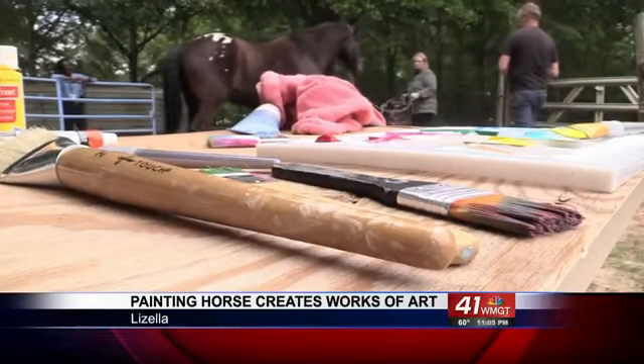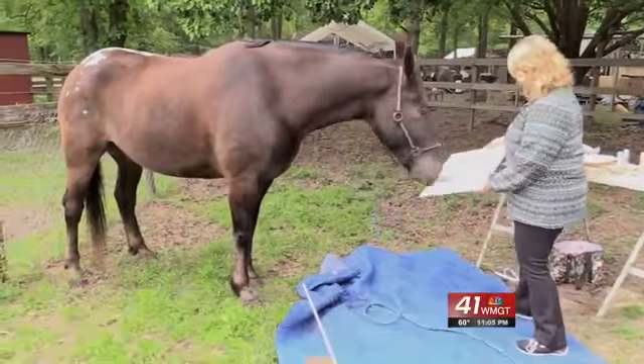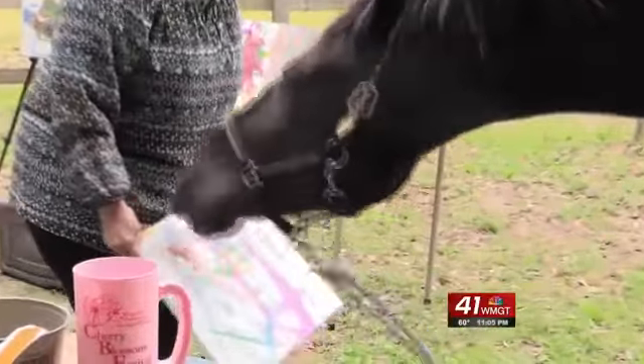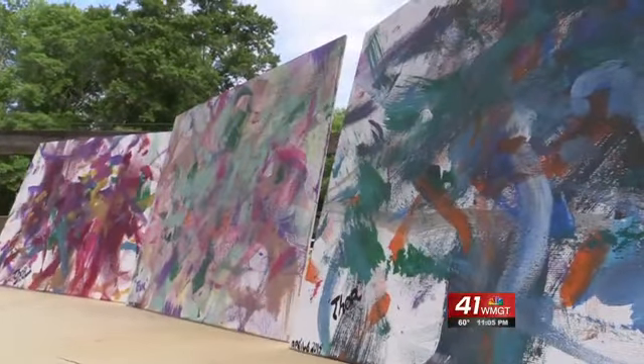A farm is not your typical artist studio, but it's perfect for Thor. The eight-year-old American Sugarbush Harlequin Draft Horse is a rare breed with an even rarer talent. I never would have thought I would have had a painting horse.